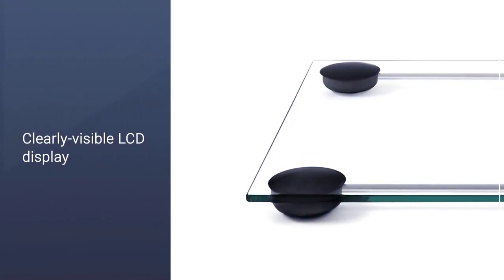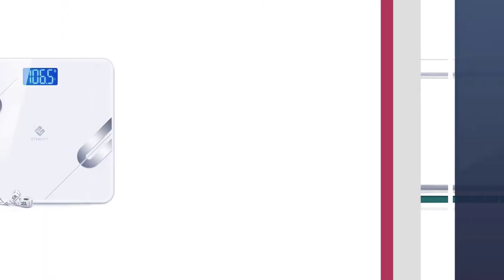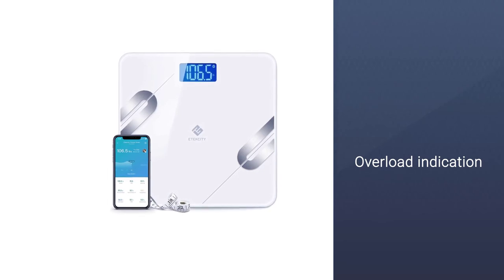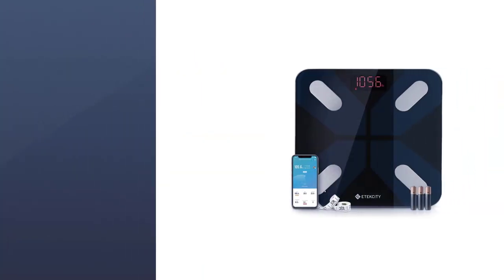E-Tech City Digital Body Weight Bathroom with Body Type Measure functions like a charm. Just step on the scale and it will instantly tell you the accurate weight. In case the weight gets over, the overload indication will promptly beep up. Overall, it's a nice kit indeed.